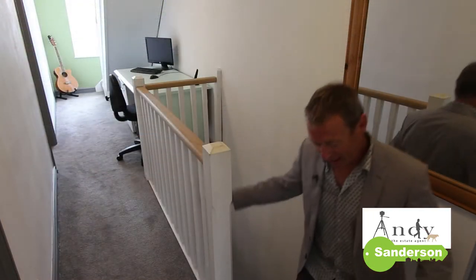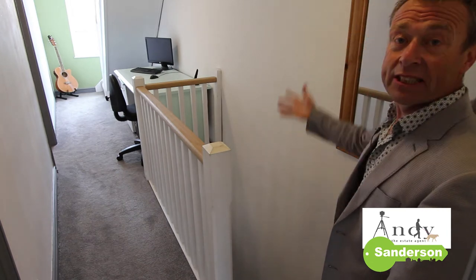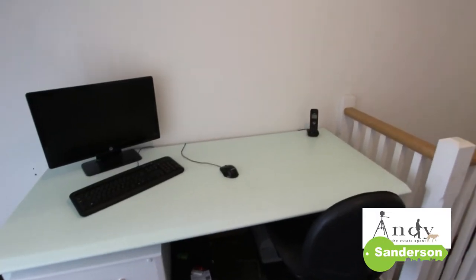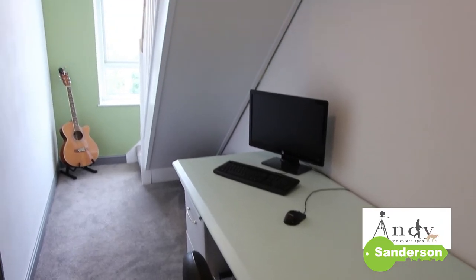Upstairs here I might be getting myself in a bit of trouble — it's got lovely carpets laid all the way up the stairs which continue up to the top floor as well, and I haven't taken my shoes off yet. Up here on the landing it's been really well utilised, so there's a nice study space here and also a terrific view out the front window.